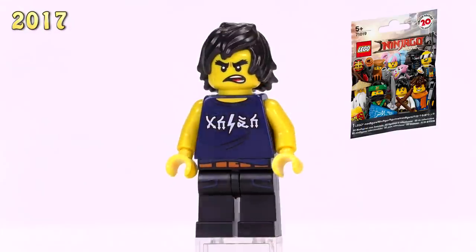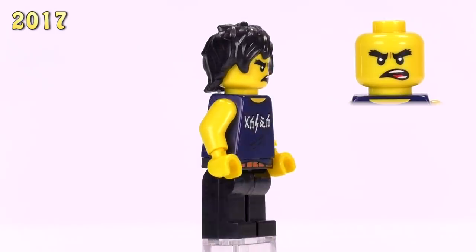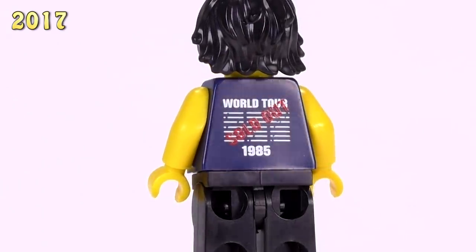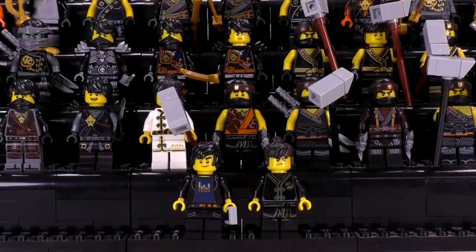He also appeared in the collectible minifigure series for the movie - he was number eight in the collection. This is Cole in his casual clothes; you can see he's a rocker or into rock music. He's got a pretty good print with a World Tour back print that I think looks the best - from 1985. That is a four dollar version of the figure, and that cinches off the year 2017.